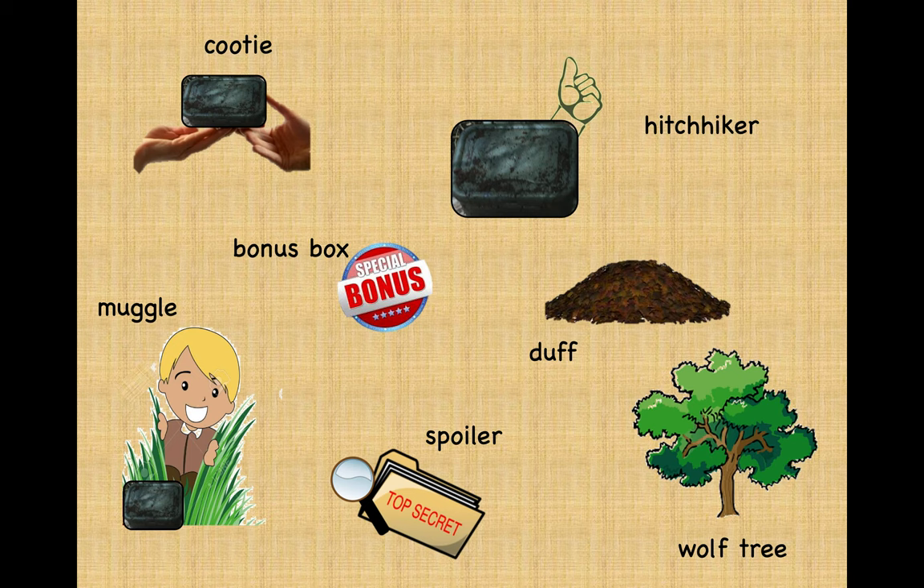Now for some more from the letterboxer's glossary. There's a hitchhiker — that's a letterbox that fits into other letterboxes. When you find a hitchhiker, you can stamp its accompanying logbook and use the hitchhiker stamp in your own logbook, and then you take the hitchhiker with you to put in a different letterbox later. A cootie is much like a hitchhiker, except instead of being taken from one letterbox and put in another, one letterboxer passes it to another to plant. A spoiler — well, that's something that gives away the location of a letterbox. Once you've retrieved the letterbox, move a bit away from the hiding spot before opening it. And if somebody comes along and asks what you're doing, whatever you do, don't say 'I'm logging a letterbox.'